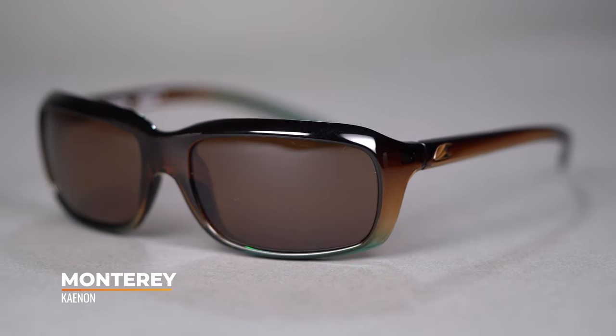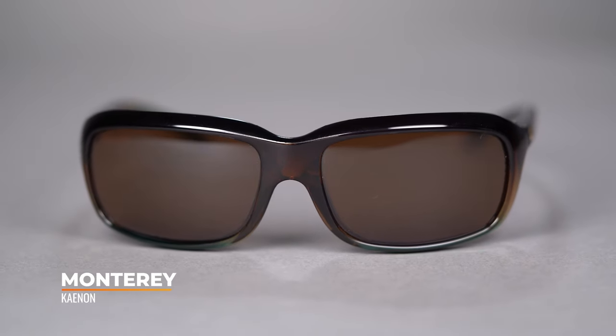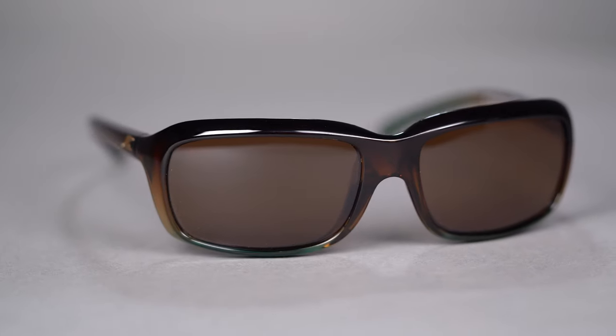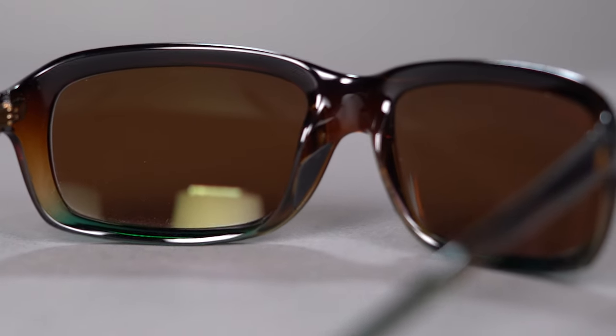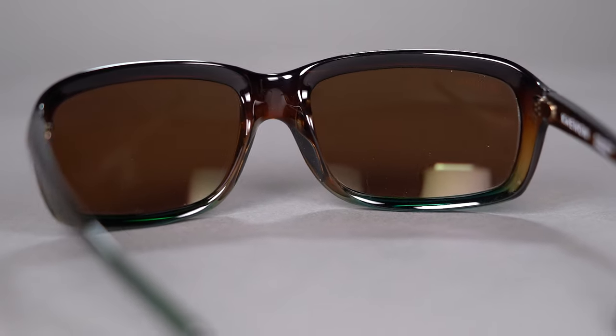Next up is the Cannon Monterey — another rectangular silhouette. This is a very lightweight, full-rim frame and is very, very prescription friendly; it's one of our most popular Cannon prescription frames. You get Cannon's SR91 polarized lens technology, which not only combats glare but also gives you color contrast and enhanced detail. It's a smaller fit with an SFW of 125. So if you want a full-rim, lightweight, prescription-friendly polarized frame, the Cannon Monterey is a great choice.